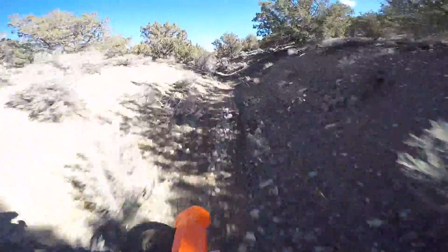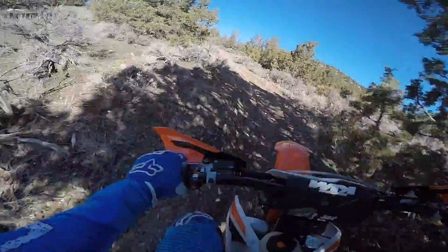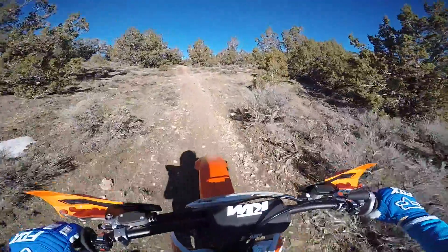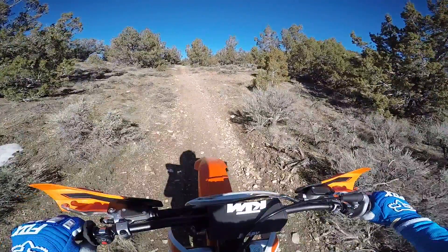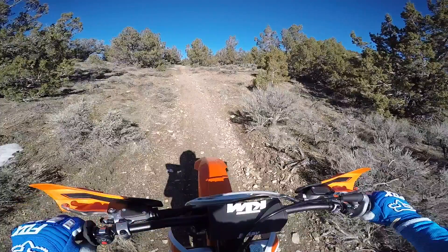I'm gonna turn around and do that section again on the 300. I said I preferred the 250 — I expected to be worse on the 300 and not enjoy going up the wash as much. What follows is the exact thing that happened. I'll put both screens side by side and we'll see which one I was faster on.